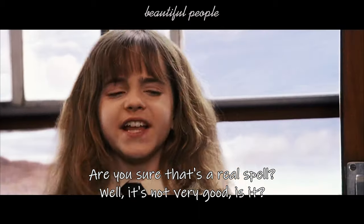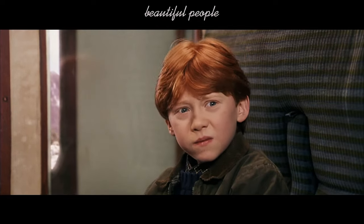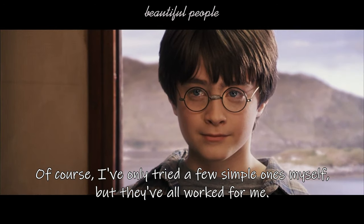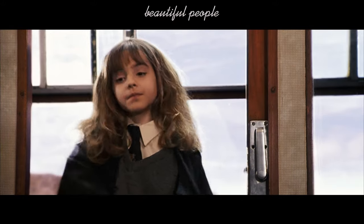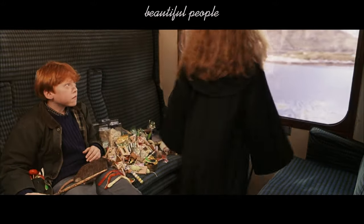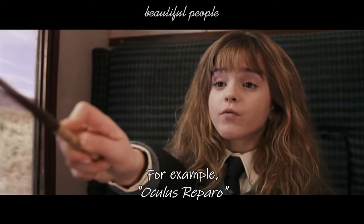Are you sure that's a real spell? Well, it's not very good, is it? Of course, I've only tried a few simple ones myself, but they've all worked for me. For example, Oculus Reparo.